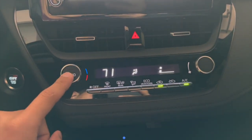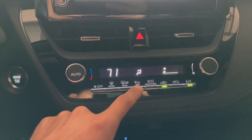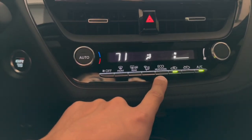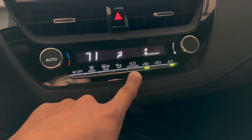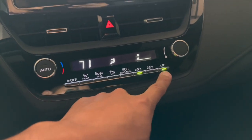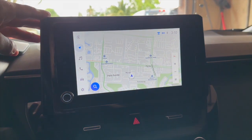Looking at the AC: you've got temperature control, auto setting, front and rear defroster, and different modes for directing airflow. There's an eco button for heat/cool — I haven't figured out exactly what that does yet. There's also the recirculate button, fresh air intake, AC toggle, and fan speed control. That's really all you need.